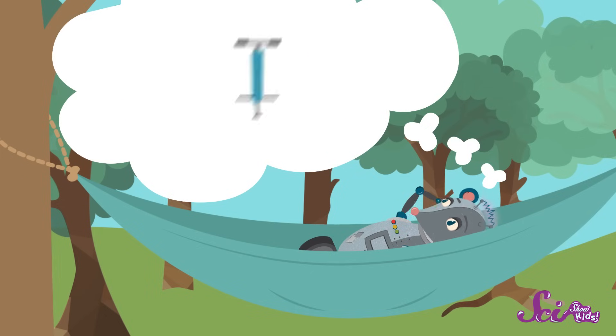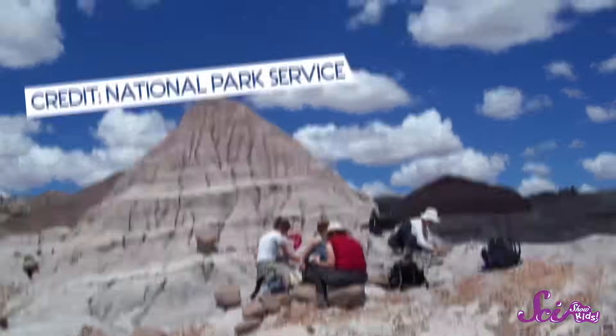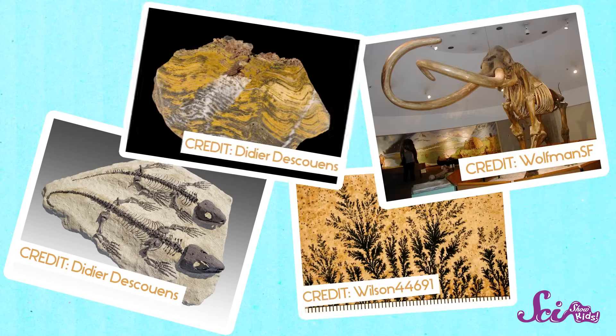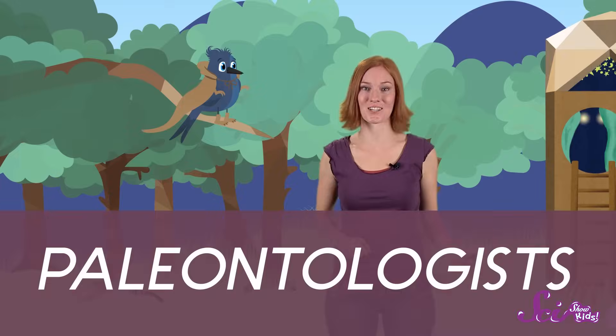For some people, their job is exactly that. But this special group of scientists doesn't just study dinosaurs — they learn about all kinds of things that lived a really long time ago, including reptiles, mammals, plants, and even teeny tiny bacteria. These scientists are called paleontologists.